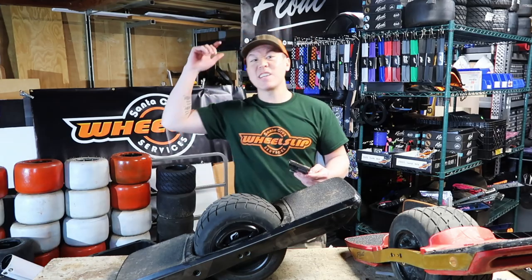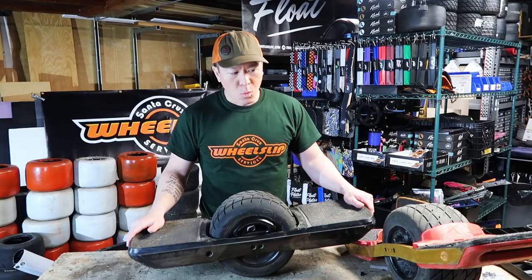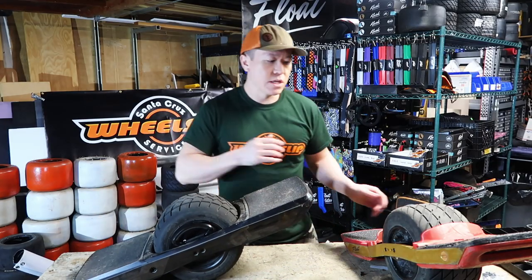That's all the pros that I have. Now let's get into the nitty gritty. One thing I didn't really enjoy: clearance.